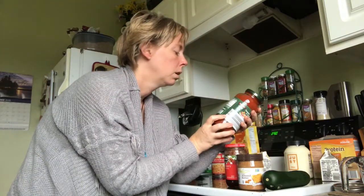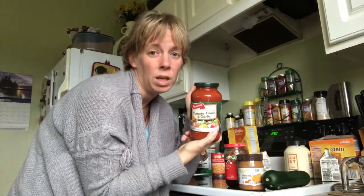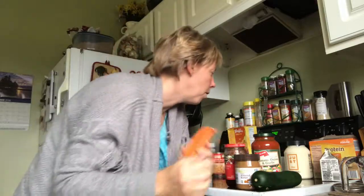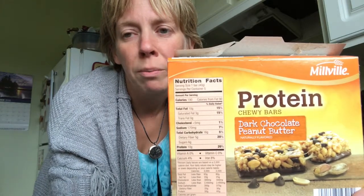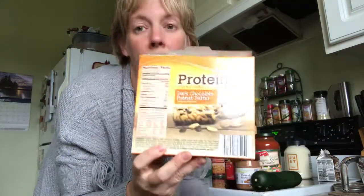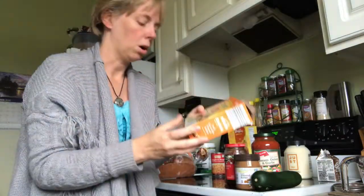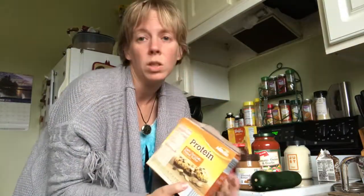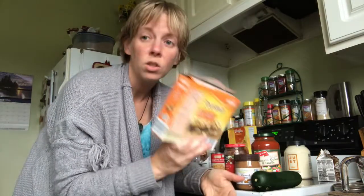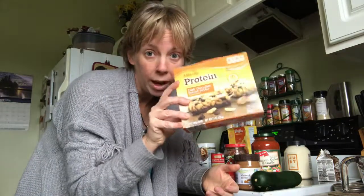Looking at the protein bar label: 190 calories, with 90 calories from fat — so pretty much half of it is fat. It's also 170 milligrams of sodium. So you've got fat, sugar, and salt — the evil three combos that keep you addicted to food.